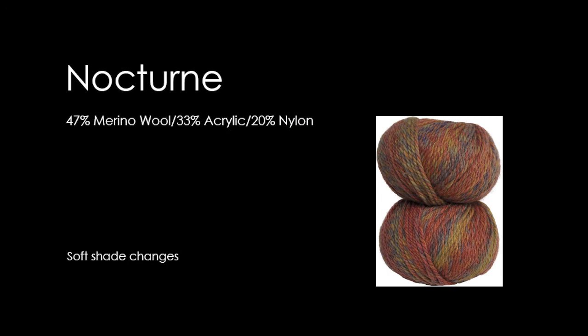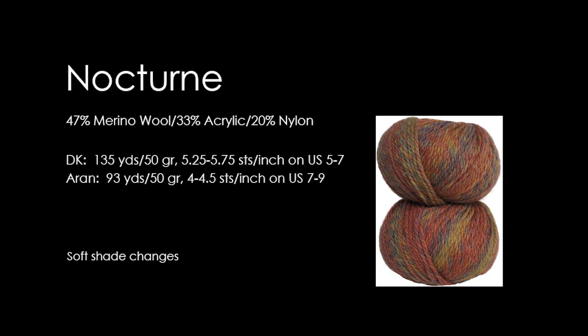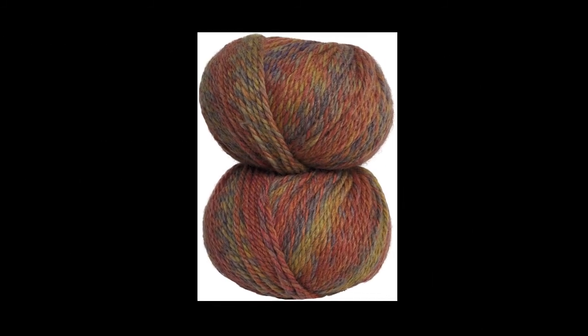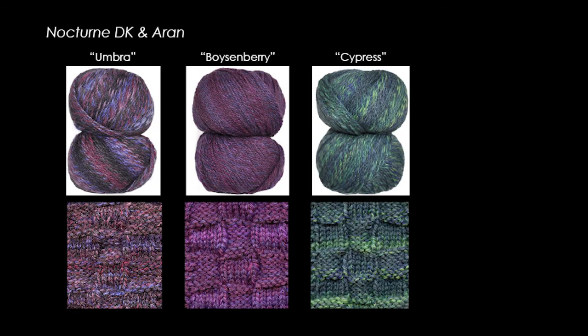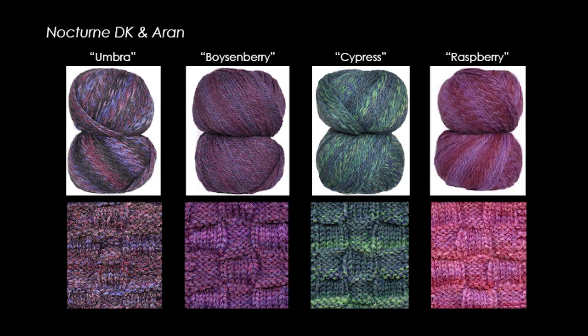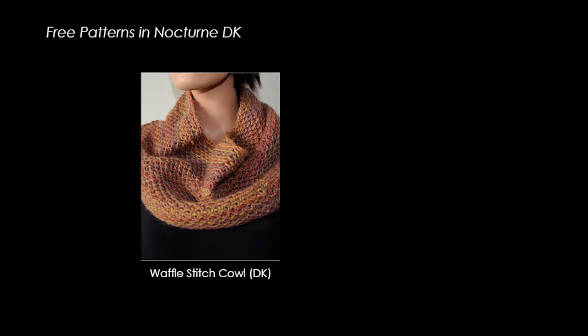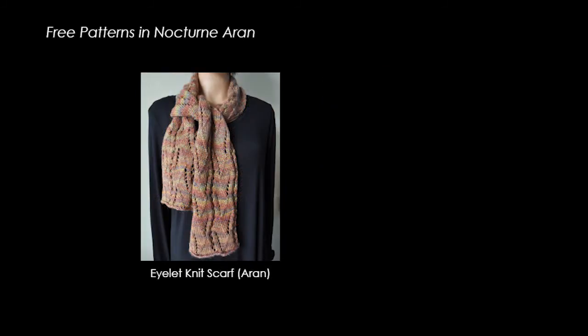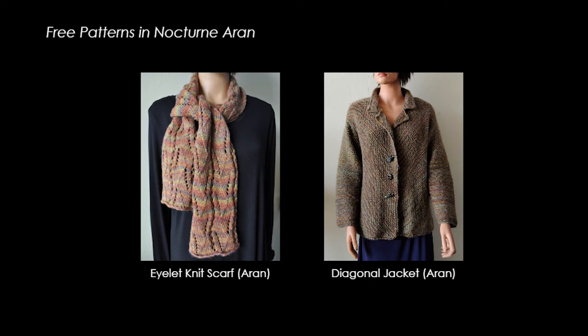Soft and serene, Nocturne is a beautiful wool blend with subtle short striping. It comes in two weights: Nocturne DK is two-ply and Nocturne Aran is three-ply. Each of the plies is dyed separately to add a tweedy effect. There are four new colors added this fall in both weights: Umbra, Boysenberry, Cypress, and Raspberry. Both weights are great for sweaters, shawls, hats, fingerless gloves, and more. There are free patterns on our website, including the Waffle Cal and Crossover Vest patterns in Nocturne DK, and the eyelet knit scarf and diagonal jacket patterns in Nocturne Aran.